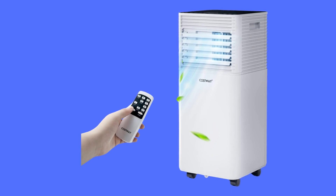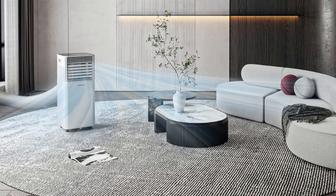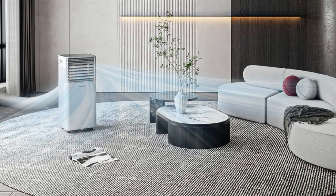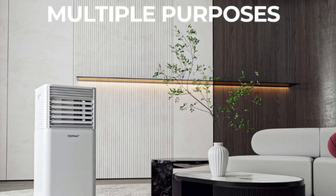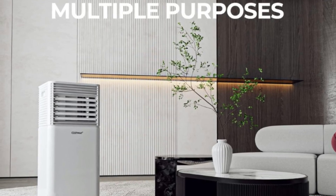It is the best quality portable air conditioner that brings minimal intrusion by occupying little space. With four rolling casters, you can move it anywhere. It is perfect for any house, office, small apartment, or dorm.